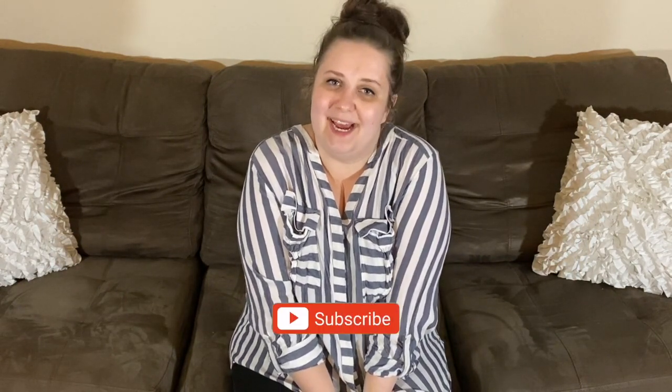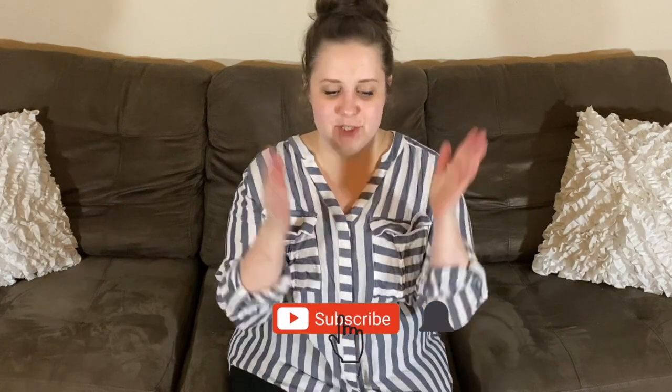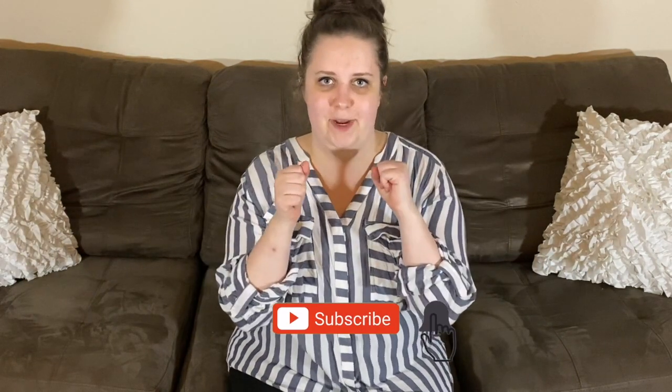Hi everyone and welcome back to another video. My name is Delane and I'm so glad you're here. I would love it if you would join me every week and hit the subscribe button. So let's just get right to it.